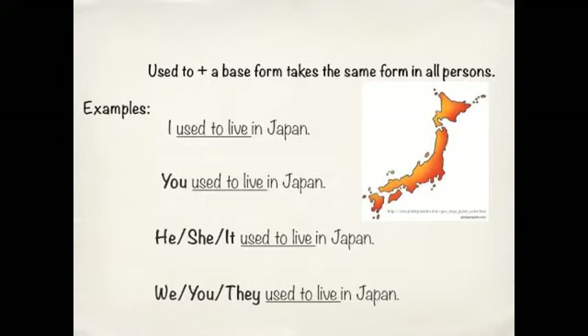So, I used to live in Japan, and you used to live in Japan, and he, she, or it, and we, you, they — all USED TO live in Japan. So, the form is quite easy to do.